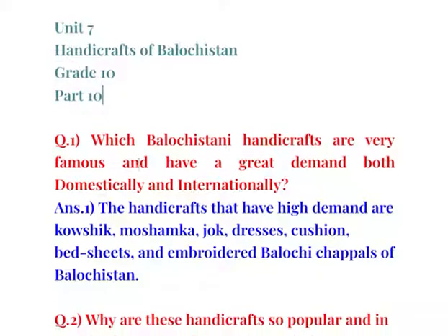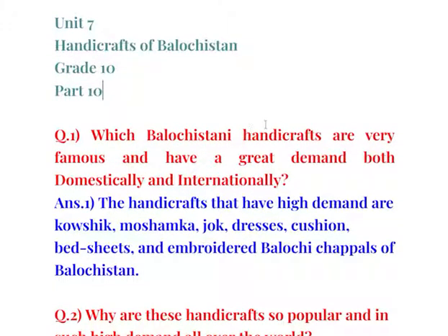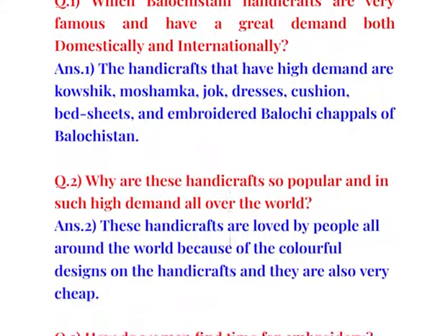Question number 1: Which Balochistani handicrafts are very famous and have a great demand both domestically and internationally? The handicrafts that have high demand are kaushik, moshamka, jok, dresses, cushion, bed sheets, and embroidered Balochi chapels of Balochistan.